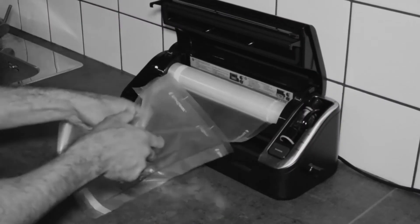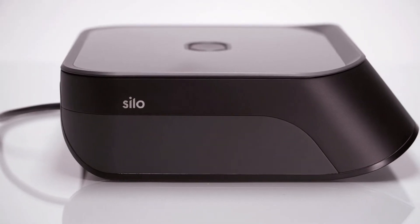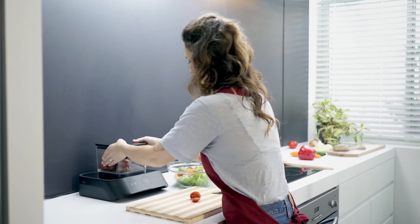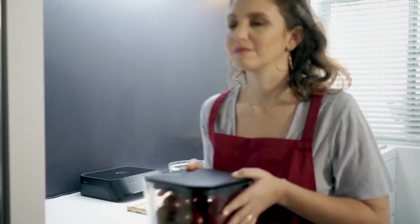But even the best vacuum sealers out there were just too cumbersome to be used every day. And then I had an idea. Silo is a completely new approach to household food storage. Just put your food in one of our BPA-free containers and press it down on the base. After a few seconds, the container is perfectly sealed, keeping air away from your food.